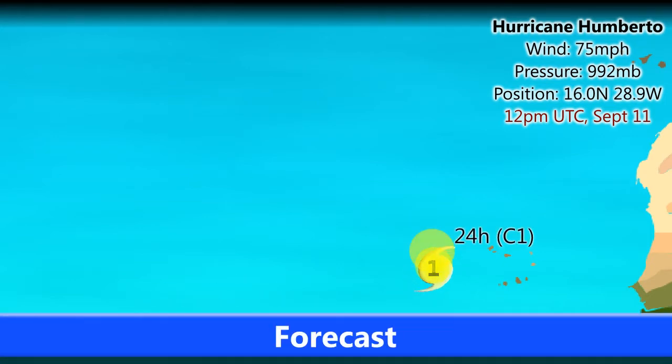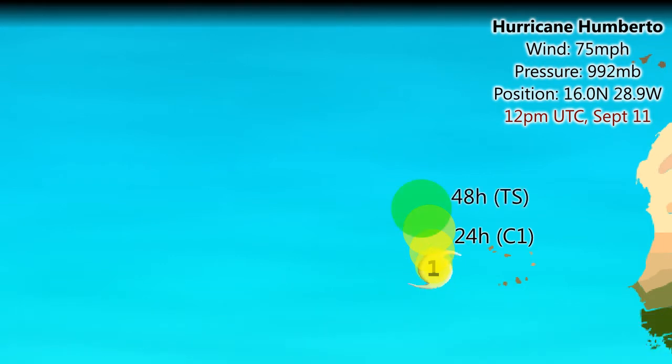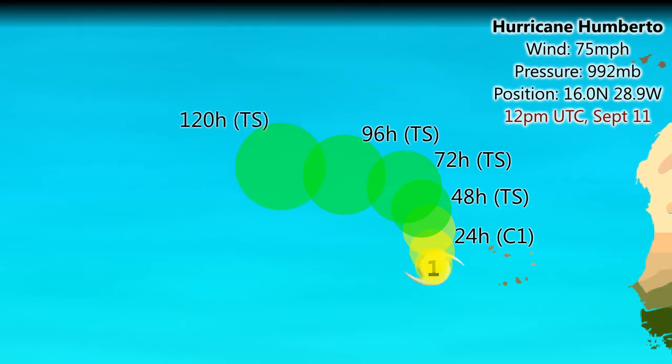Update 4 on what is now Hurricane Humberto, currently with winds of 75mph, pressure 992mb, current position 16.0 degrees north, 28.9 degrees west. That puts the storm just west of the Cape Verde Islands right now, far enough not to cause any adverse conditions over there, but still not far from the islands at this time, in the eastern Atlantic.